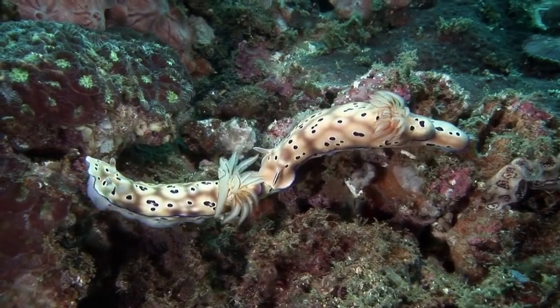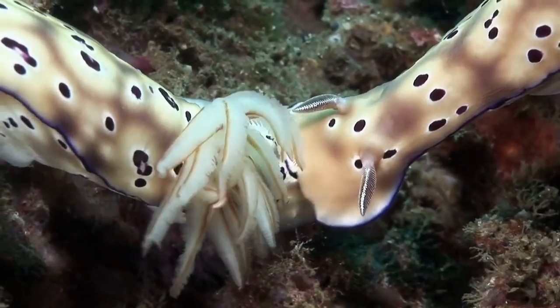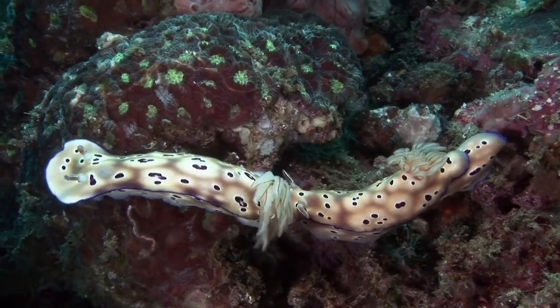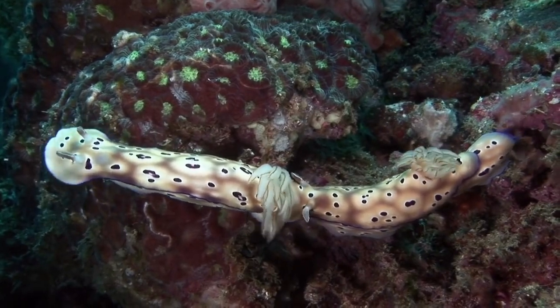Nudibranch reproduce sexually, with most species having separate male and female reproductive organs. The fertilization process occurs externally, where the nudibranch releases sperm and eggs into the water. The eggs then hatch into swimming larvae called veligers.